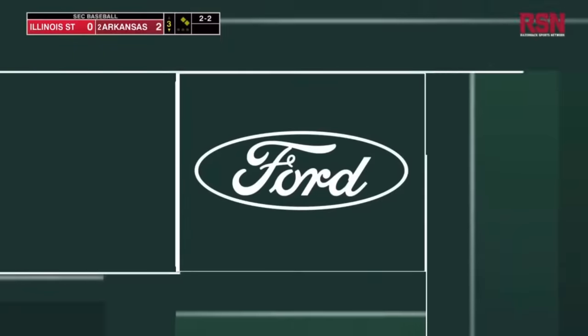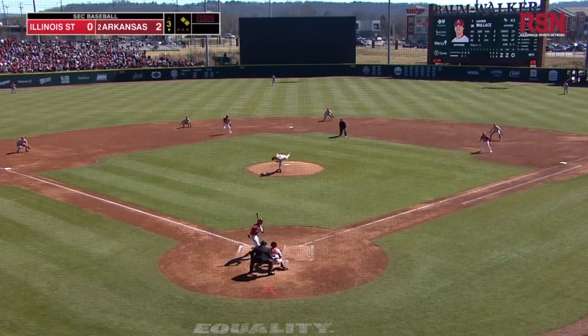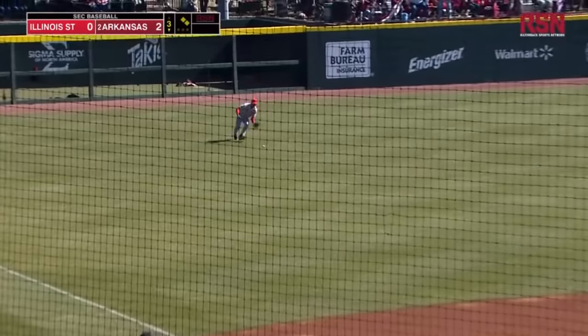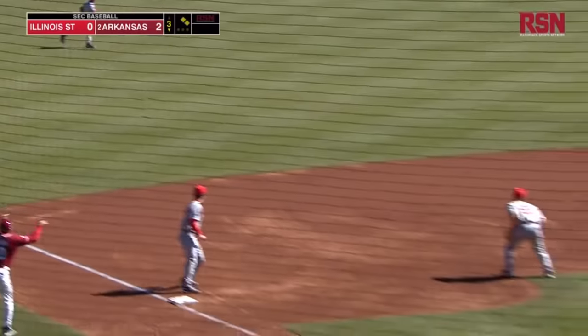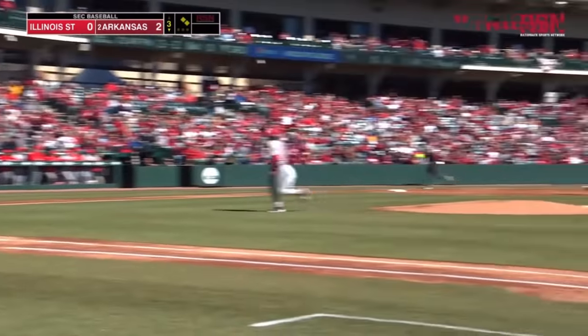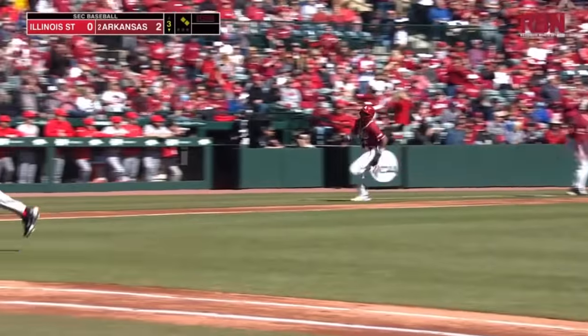Caden Wallace has had a great fall, a great early spring, and just kind of picked up where he left off right there. Nice job ripping that one right through the hole — no chance to get Battles. And again, Arkansas — this is the offense you thought that they would have, and they will have a really tremendous year.